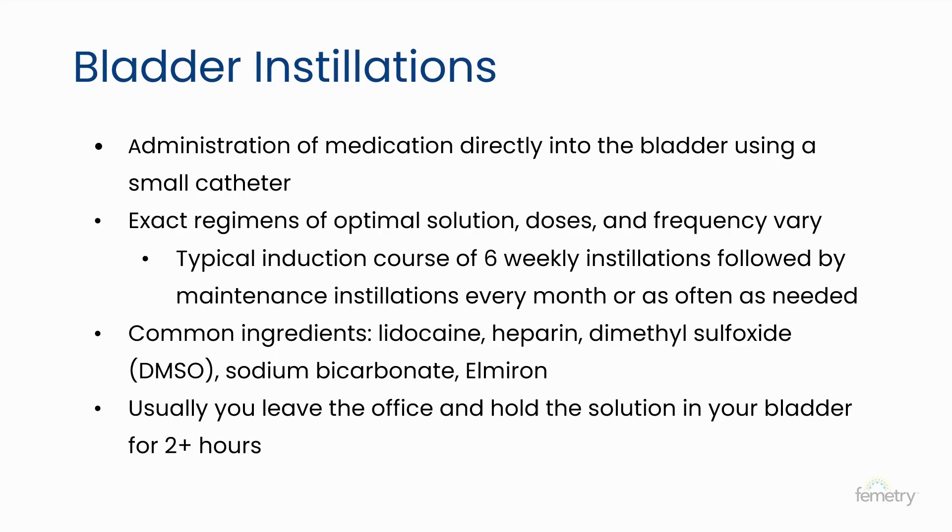Common ingredients in bladder instillations include lidocaine for numbing and soothing, heparin to help rebuild the GAG layer, dimethyl sulfoxide (DMSO) which reduces irritation and may have muscle relaxant effects, sodium bicarbonate to alkalinize the urine and help the bladder lining absorb other medications more readily, and sometimes Elmiron. The instillation itself takes about 15 seconds, the appointment about 10 to 15 minutes, and you'll hold the solution in the bladder for about two hours. DMSO has a shorter dwell time — about 15 to 20 minutes.